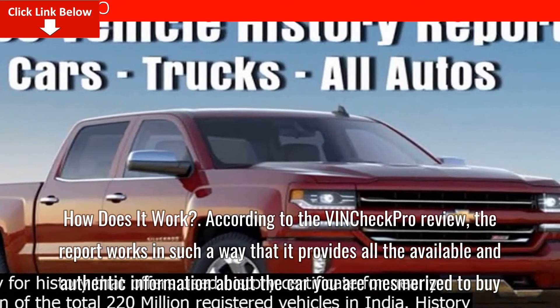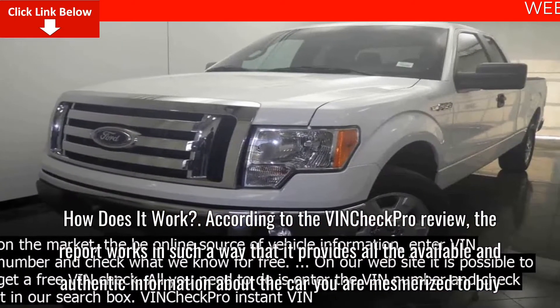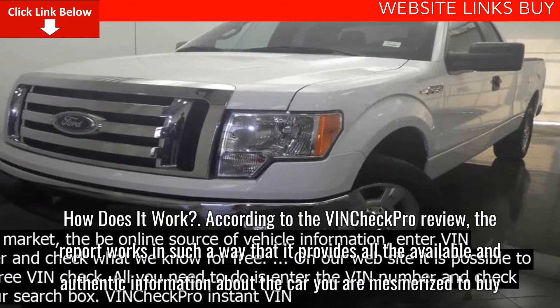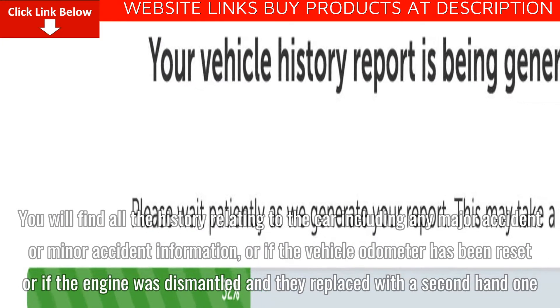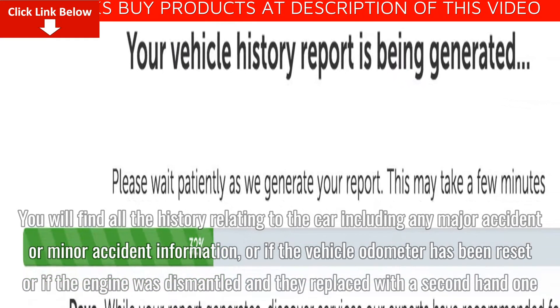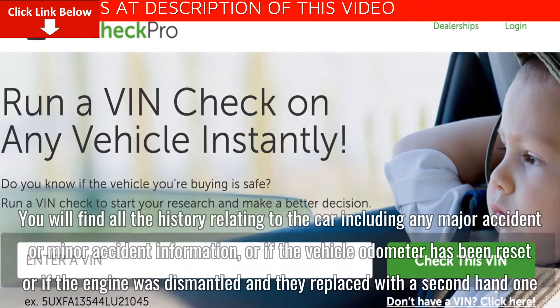How does it work? According to the VinCheck Pro review, the report provides all available and authentic information about the car you are interested in buying. You will find all the history relating to the car, including any major or minor accident information, whether the vehicle odometer has been reset, or if the engine was dismantled and replaced with a second-hand one.